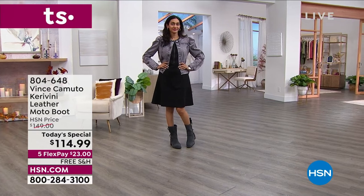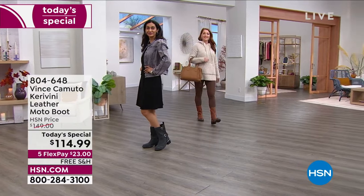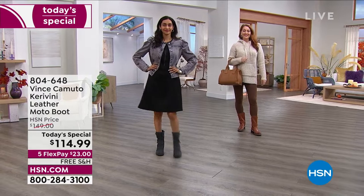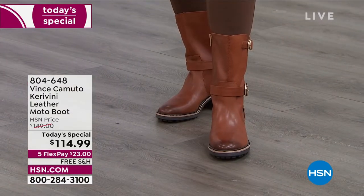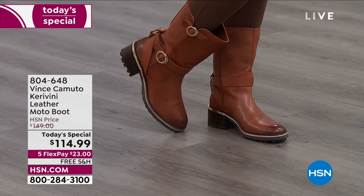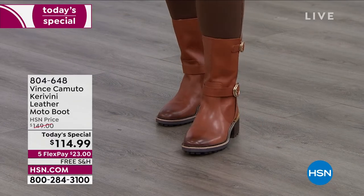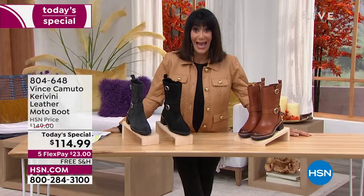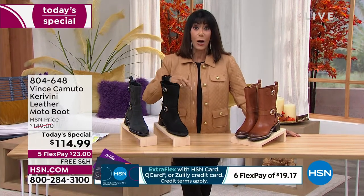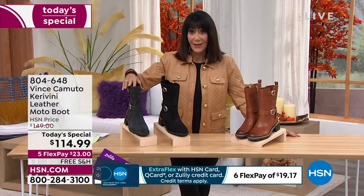Well over 7,000 already spoken for. This is the Caravini boot from Vince Camuto — the most important purchase of the season. No one does it better than Vince Camuto. It's only 1 p.m. Eastern and we've already sold out of the tuscan color. The thunder gray has about 500 left.